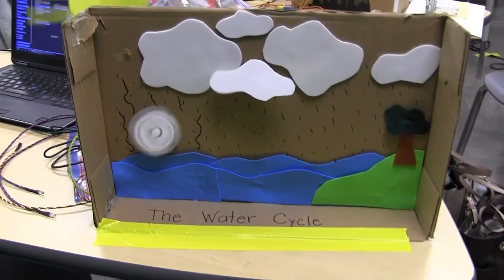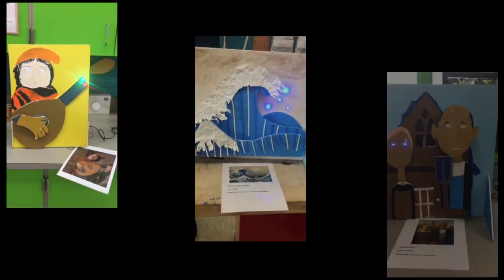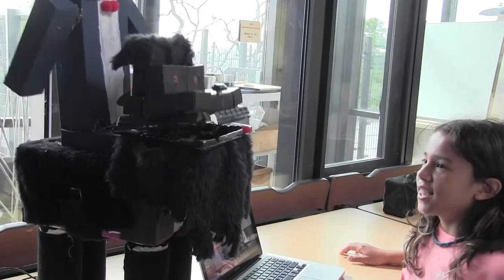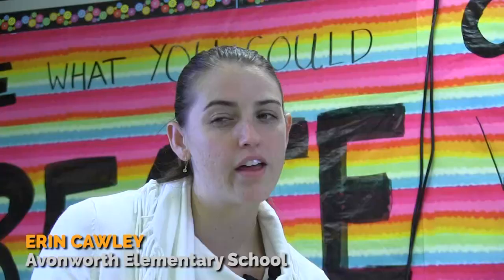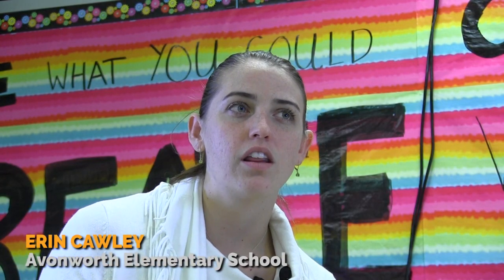I want my students to be able to engage in authentic learning experiences. The creative capacity that the Hummingbird Kit provides is limitless, only bound by what a student is able to imagine and create in their mind. Any time an ed tech company is able to come out with a product that helps pull that technological world into the real world is really beneficial to them.